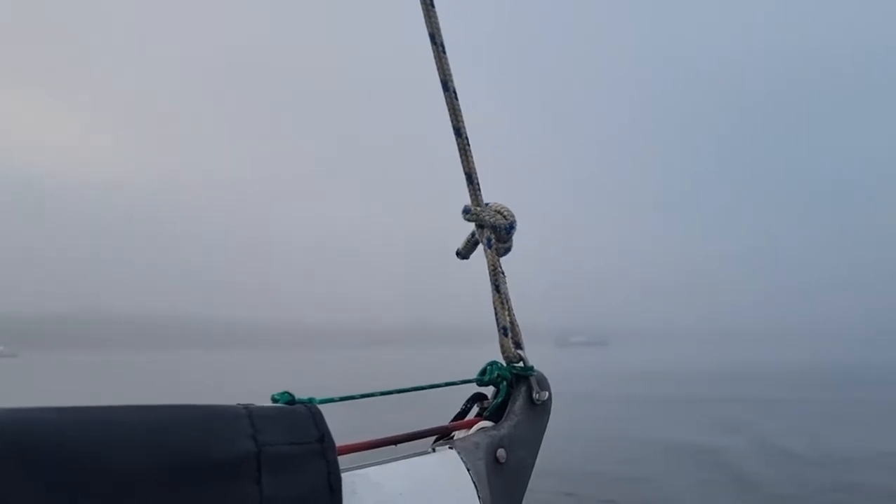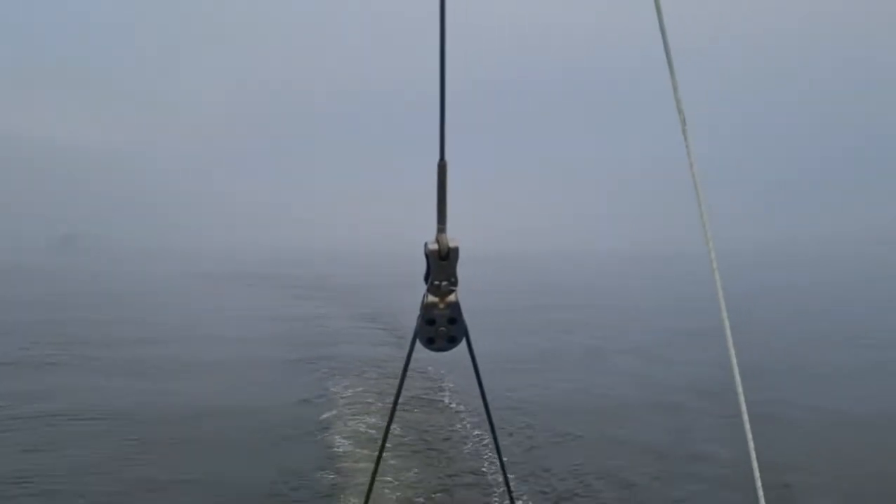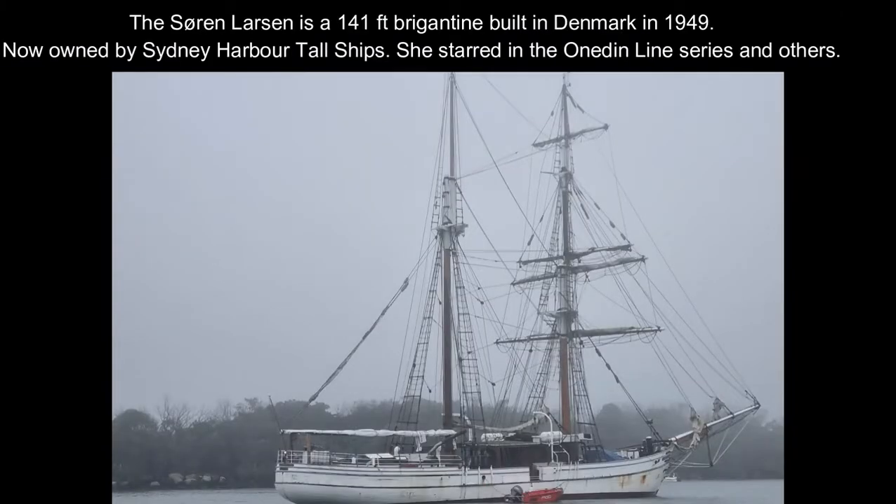Here I am in fog in the Broadwater — very dangerous. Slow down, start making signals, check your AIS. It's hard to make out what's happening until suddenly, couldn't miss this: Soren Larsson, a big square rigger, she came out of the mist.